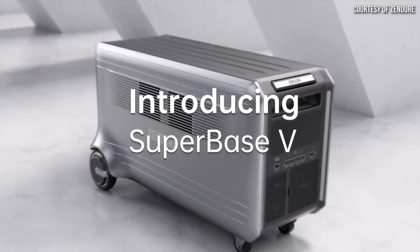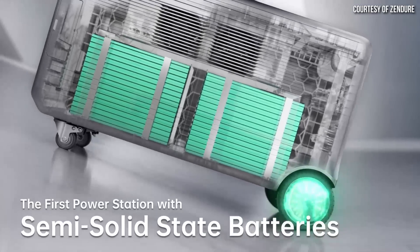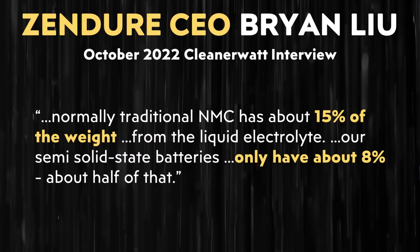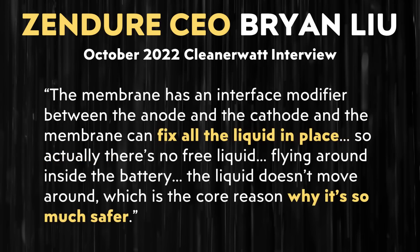When it comes to further details about semi-solid-state battery technology, I was able to interview the CEO of Zendure, which makes the Superbase V. I asked him specifically about the semi-solid-state batteries used in the Superbase V6400. Brian said: "Normally traditional NMC has about 15% of the weight from the liquid electrolyte. Our semi-solid-state batteries only have about 8%, about half of that. More importantly, our semi-solid-state batteries adopt a safer solid electrolyte membrane, which is very different from other batteries. The membrane has an interface modifier between the anode and the cathode, and the membrane can fix all the liquid in place. So there's no free liquid flying around inside the battery — the liquid doesn't move around, which is the core reason why it's so much safer."